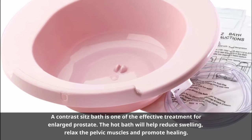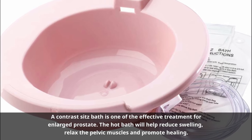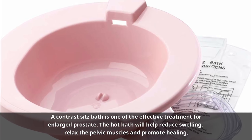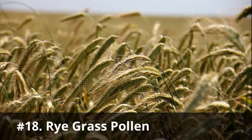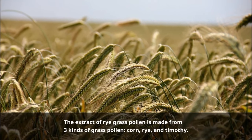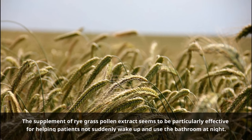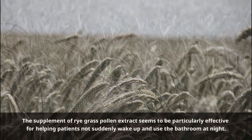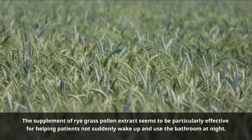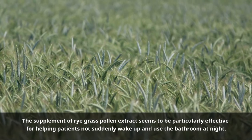Number seventeen: Sitz bath. A contrast sitz bath is one of the effective treatments for enlarged prostate. The hot bath will help reduce swelling, relax the pelvic muscles, and promote healing. On the other hand, the cold bath helps ease pain. Number eighteen: Rye grass pollen. The extract of rye grass pollen is made from three kinds of grass pollen: corn, rye, and timothy. The supplement of rye grass pollen extract seems to be particularly effective for helping patients not suddenly wake up to use the bathroom at night.